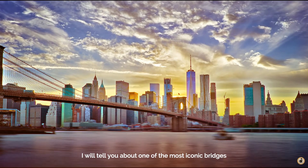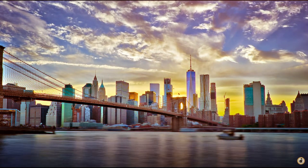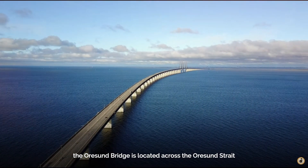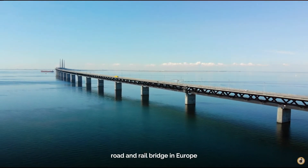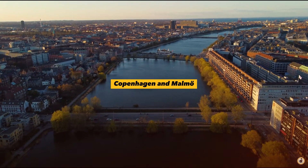In this video I will tell you about one of the most iconic bridges the world has ever seen. The Øresund Bridge is located across the Øresund Strait in the most southern portion of Sweden and Denmark. It's the longest combined road and rail bridge in Europe, which connects two major metropolitan areas, Copenhagen and Malmö.